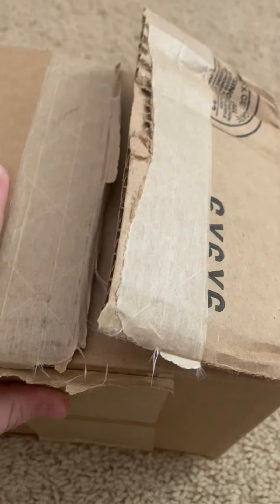Welcome back to my channel! Today we're going to be doing an unboxing video. I finally got the package, so let's get into it.